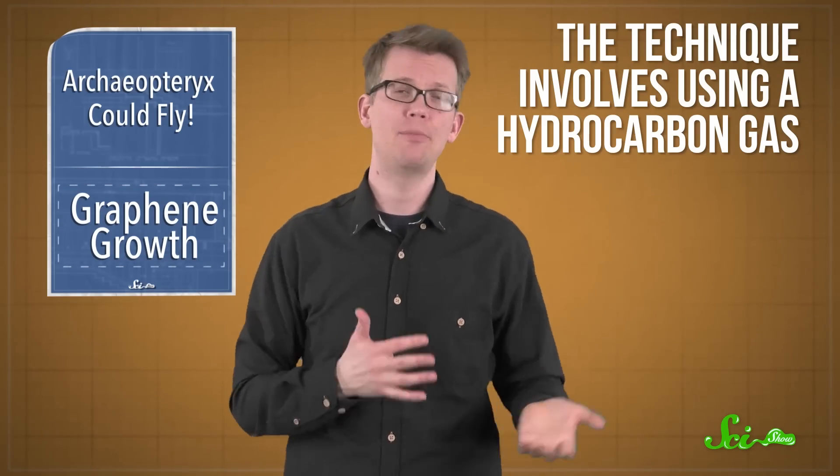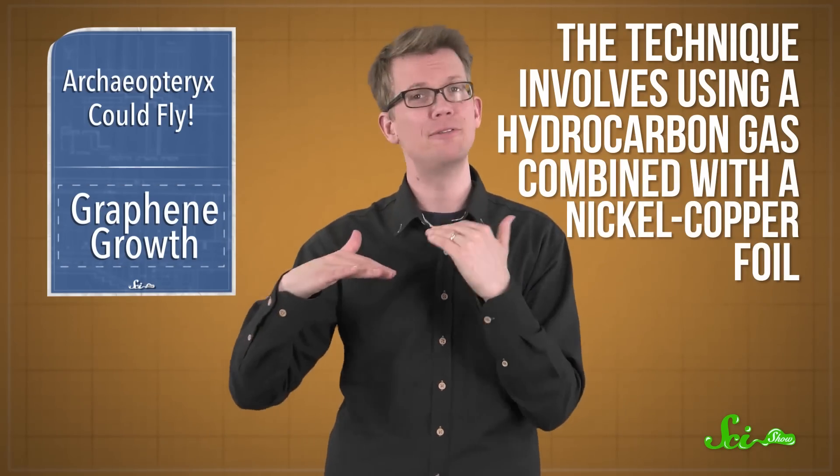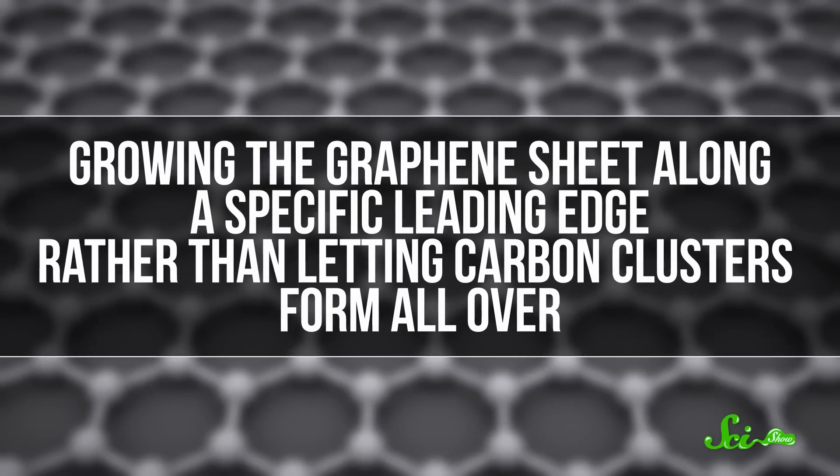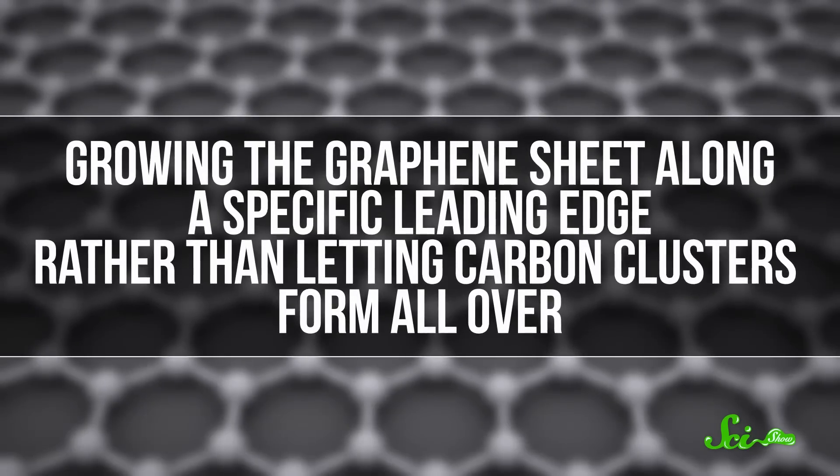This is a new twist on that second method that allows for much tighter control of the process. The technique involves using a hydrocarbon gas — a gas with molecules made up of hydrogen and carbon — combined with a nickel-copper foil. When the gas hits that foil, it reacts in a way that results in a layer of carbon atoms being deposited. The researchers' new innovation was to carefully control where the carbon atoms went, growing the graphene sheet along a specific leading edge rather than letting carbon clusters form all over. This required extremely hot temperatures over a thousand degrees Celsius, and blowing a stream of hydrogen-argon gas ahead of the growth front to keep carbon atom clusters from forming where they weren't wanted. By carefully controlling the conditions this way, the researchers could make sure that the fastest-growing orientation of graphene crystals beat out the others.